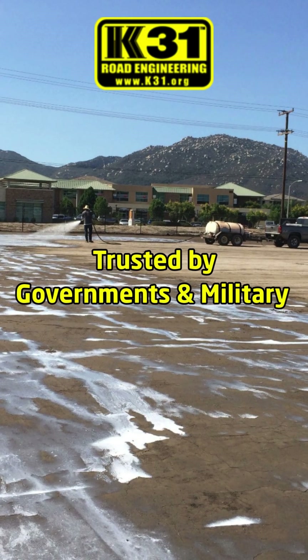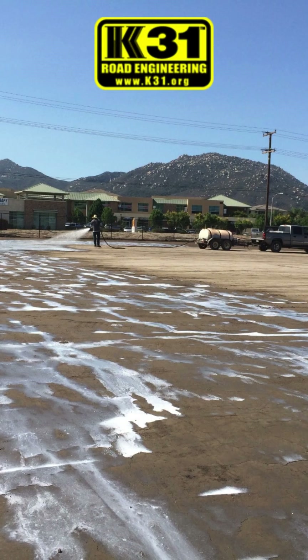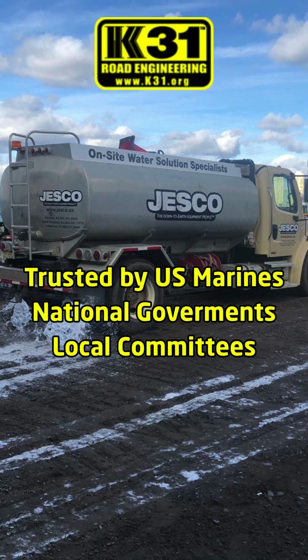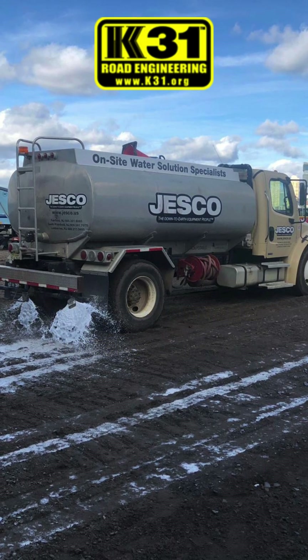Engineers and governments in countries like Ukraine and India have added K31APS to their standards after rigorous testing. From the US Marines to national governments to local communities, K31 roads are delivering durable, low-maintenance results worldwide.